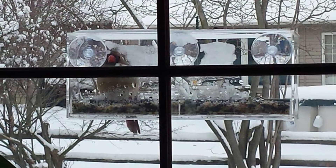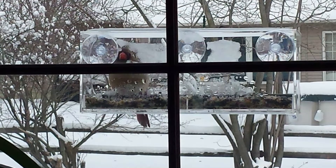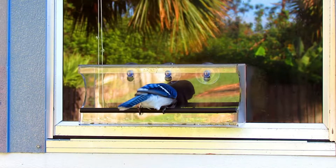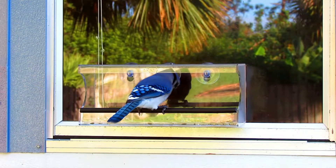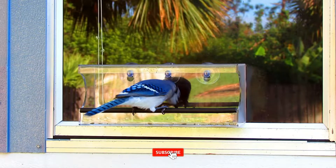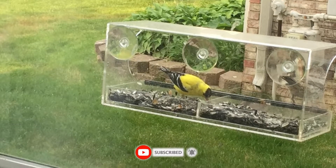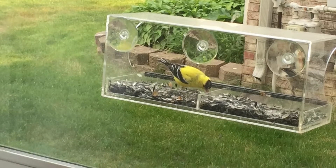A roof helps protect birds from the elements while feeding, and draining holes help keep bird seed dry and mold-free. The removable tray allows quick and easy refilling, and the acrylic construction allows easy cleaning and a clear view of bird visitors. To dissuade squirrels from chowing down, hang this bird feeder on a high window or glass door and away from trees.